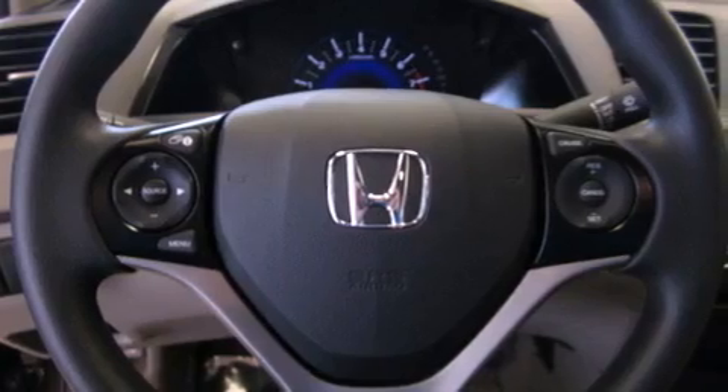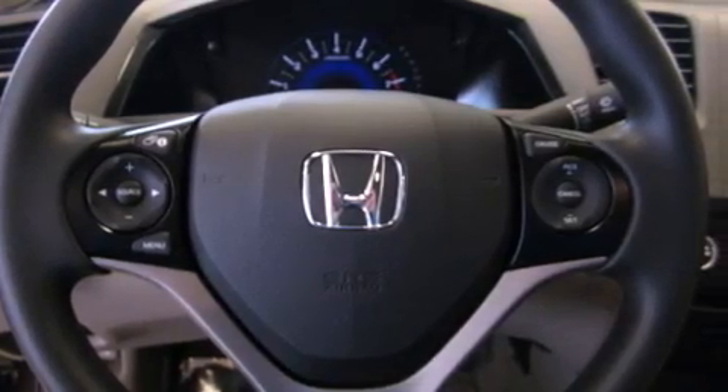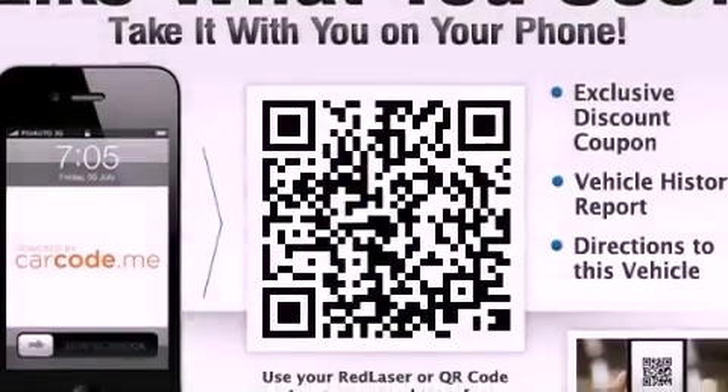Additional features include a passenger side airbag, rear seat child-proof door locks, a second row folding seat, and cruise control.